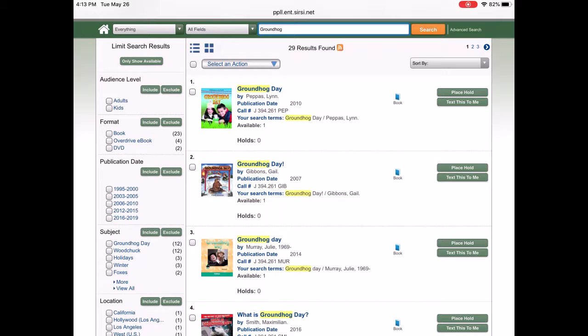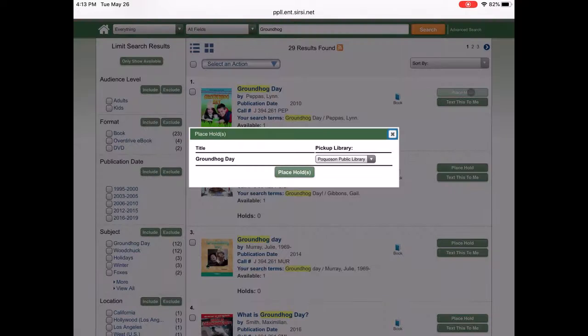From here it's easy to place a hold. You can see that this item is available. You'll just go ahead and click place hold here, click place holds, and you will get a success message if you are successful.